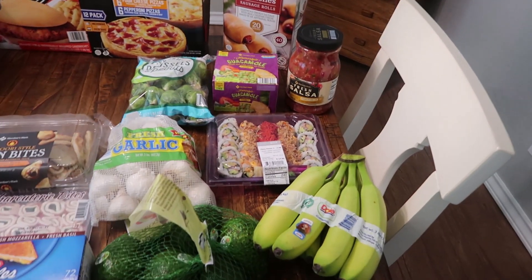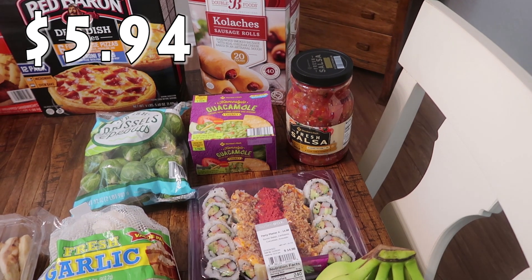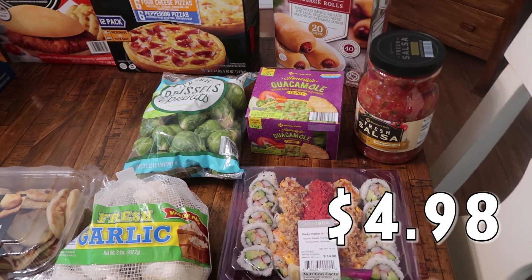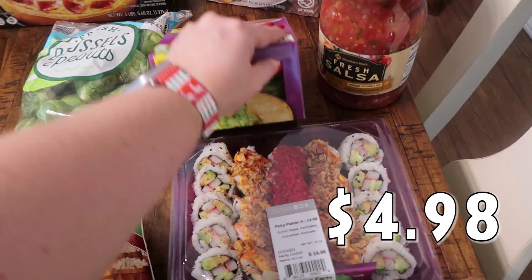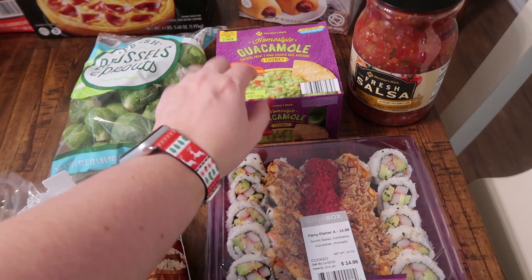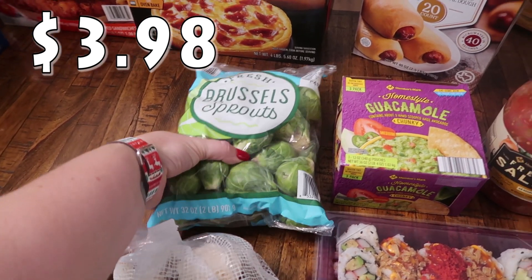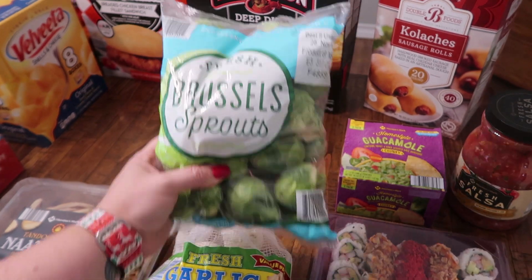I picked up the big thing of fresh salsa for our taco nights and some boards I'm going to be making. I also got the homestyle guacamole — this is a three pack, they're the bigger packages in little baggies. Brussels sprouts aren't on our meal plan but they just sounded really good, so it's definitely something I can easily add. I love Brussels sprouts.